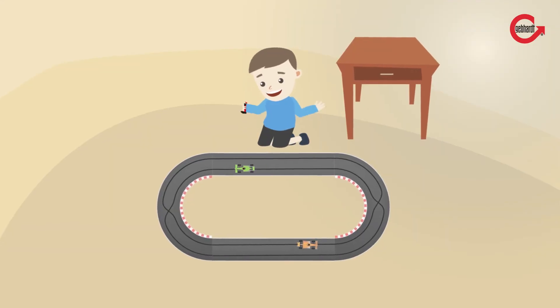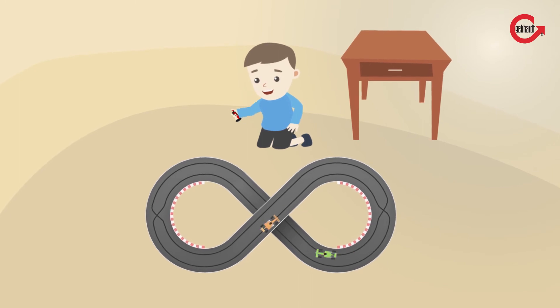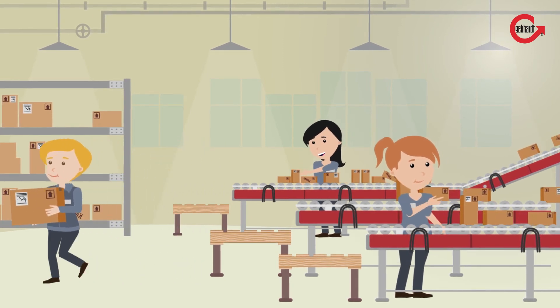FlexConveyor, the other version of the ICS system, can be easily arranged according to the changing requirements in no time at all. That is what modern intra-logistics for Industry 4.0 and the Internet of Things looks like.